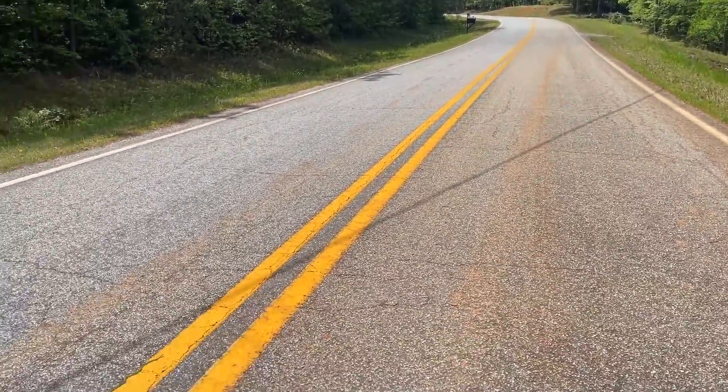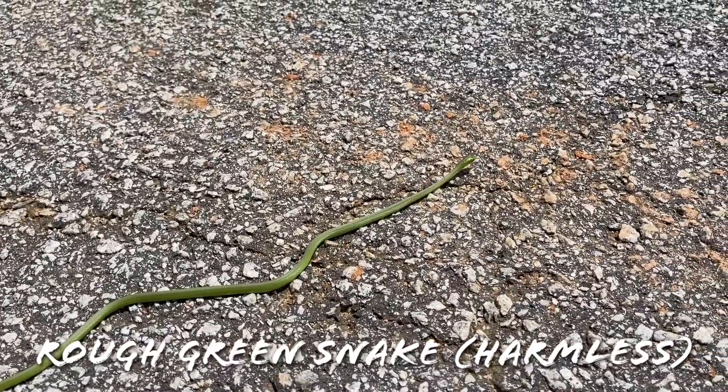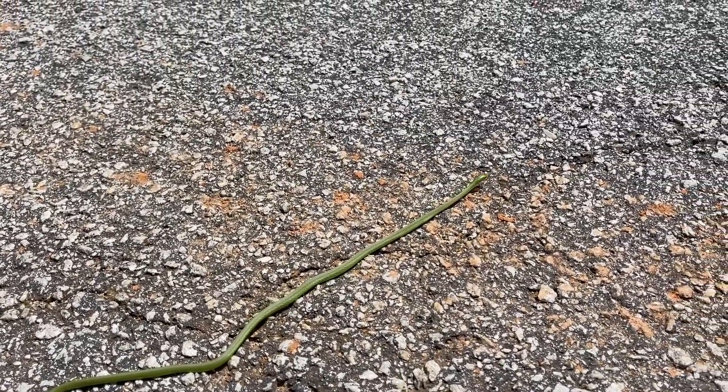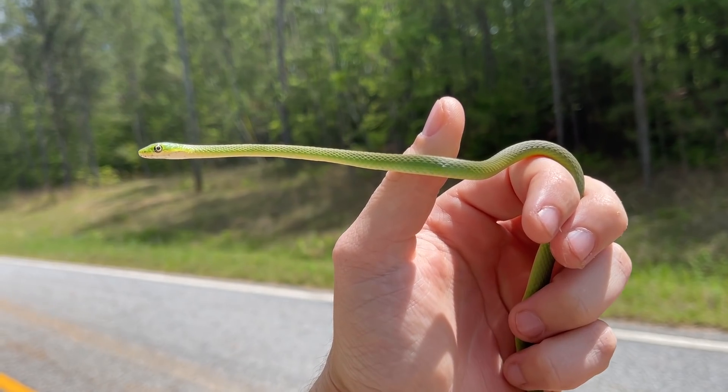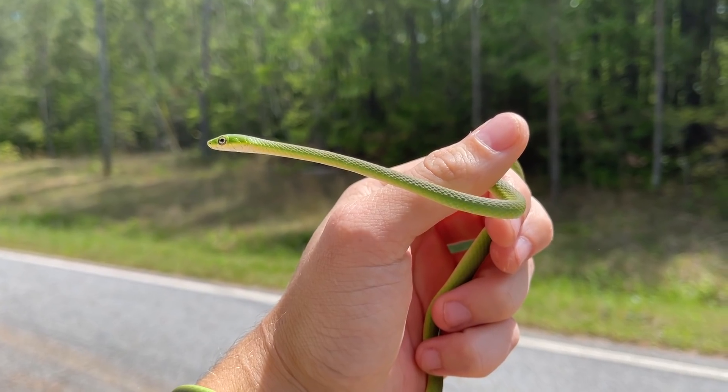It's about 11:30 and I just cruised my first snake of the day. Look at this guy. I think this is actually the first one of these I've seen this year. This is a beautiful little rough green snake. What a handsome little snake. I'm gonna take some pictures real quick. Love seeing green snakes and I don't see them nearly enough.